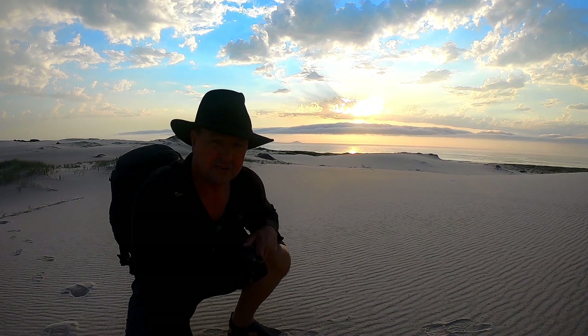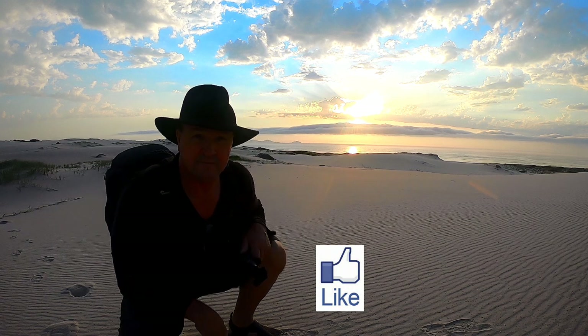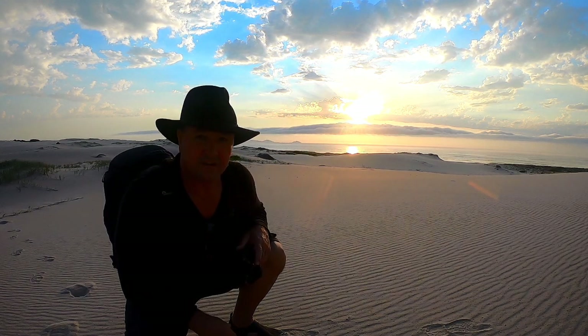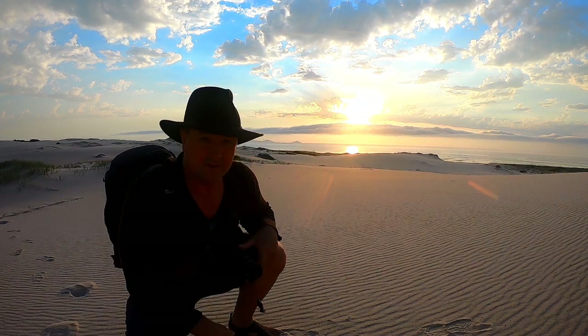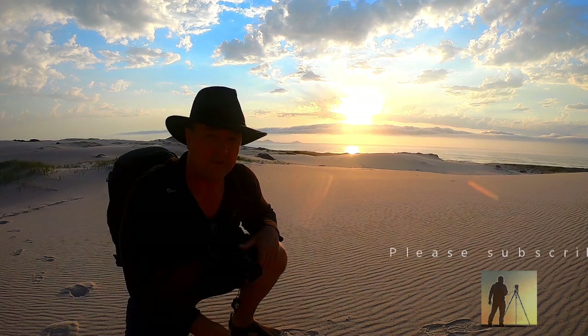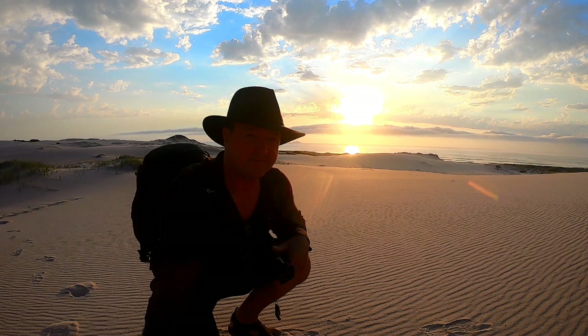If you've enjoyed the content of this video, please go down below and give it a thumbs up. If you have a comment or a question, leave them below — I'll always try and respond. If you're new to the channel and you like landscape photography and seeing the Australian coastline, please go down and subscribe. Tap the notification bell so you'll be notified when I upload my next video. Hopefully I'll be around shooting some more landscape soon — I'll see you then.